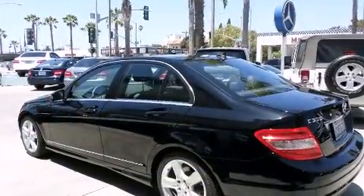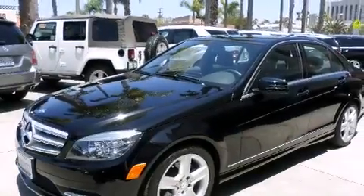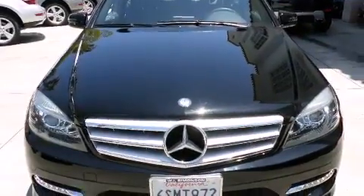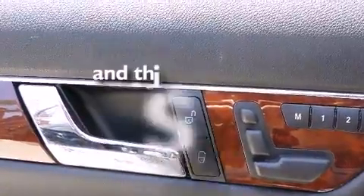All of the following features are included: a power moonroof, dual power seats, cruise control, a CD player, a leather-wrapped steering wheel, front side impact airbags, air conditioning with automatic climate control, a rear window defroster, a keyless entry system. And this vehicle has fewer than 22,000 miles on the odometer.